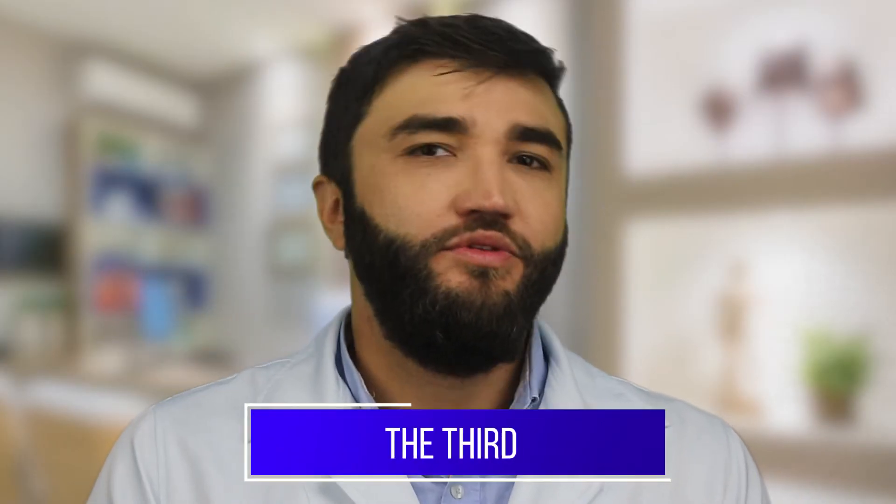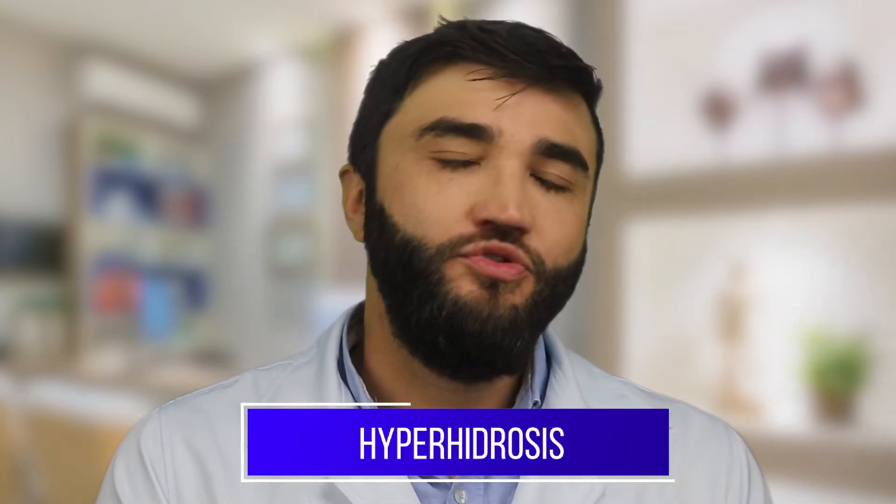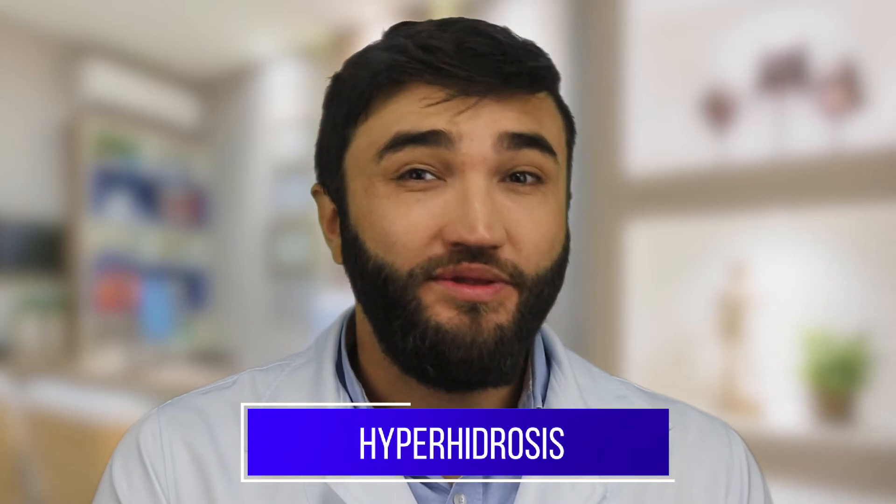The third indication — we also have a video on the channel about it — is for hyperhidrosis. For the person who has excess sweat in the region of the armpit, the palm of the hand, and the soles of the feet, botulinum toxin can help in this case. It's also interesting that in this case it lasts longer than on the face.